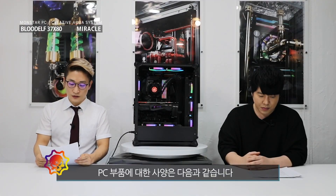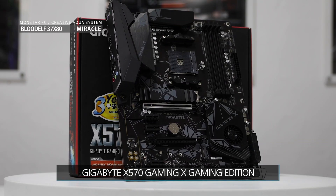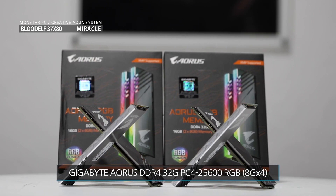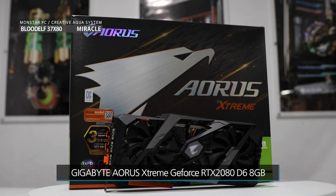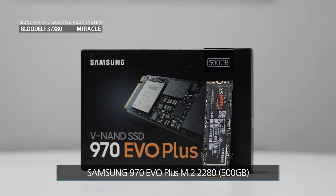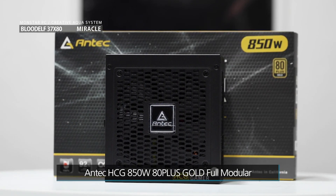PC 부품에 대한 사양은 다음과 같습니다. CPU는 AMD 라이젠 7 3700X CPU가 탑재되어 있고요. 메인보드는 기가바이트 X570 게이밍 X 게이밍 에디션 제품이 장착되어 있습니다. 램은 기가바이트 오로스 DDR4 16기가 PC4 25600 RGB 제품이 8기가 제품 총 4개로 구성되어 있습니다. 그래픽카드는 기가바이트 오로스 익스트림 지포스 RTX 2080 D6 8기가 제품이 탑재되어 있고요. SSD는 삼성전자 970 EVO 플러스 M2 2280 500GB가 장착되어 있습니다. 파워는 안텍 HCG 850W 80 플러스 골드 풀 모듈러 파워가 탑재되어 있습니다.